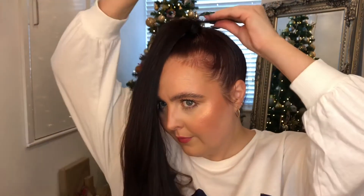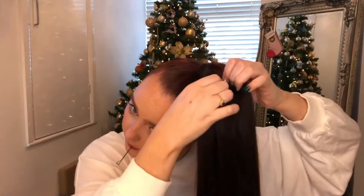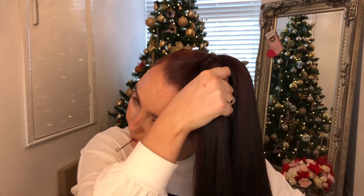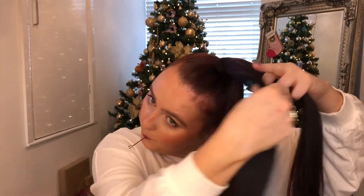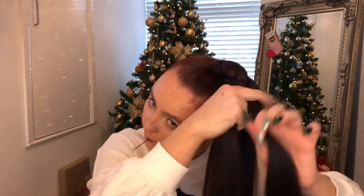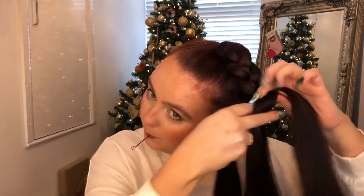Once you've wrapped the hair around, take a kirby grip — a bobby pin — and stick it down the back of the hair. You want to go through the bobble, not across it, right down the back. Secure it that way — it never stays in if you go across because it always unravels. Once that's done, start plaiting your hair.